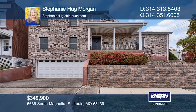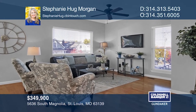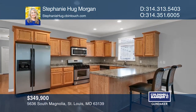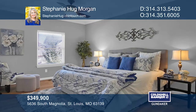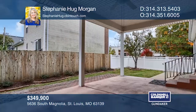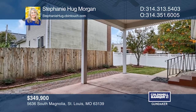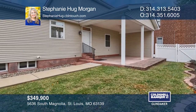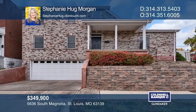This custom-built home with nine-foot ceilings is sited in the beloved Southwest Garden Hill neighborhood. It offers a bright open kitchen, a dining and living room, an envy-worthy laundry room, and a main floor master suite including a walk-in closet and a full bath. Additional features include a clean, unfinished basement with an oversized attached two-car garage. Schedule a tour with Stephanie Hug Morgan.